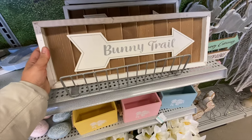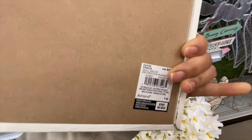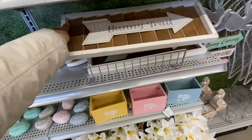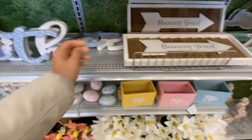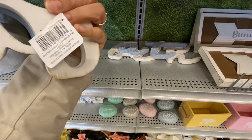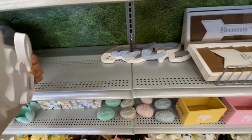The wooden containers were $9.99 in three color options — yellow, pink, and blue. There's also a 'Bunny Trail' sign with an arrow for $29.99.